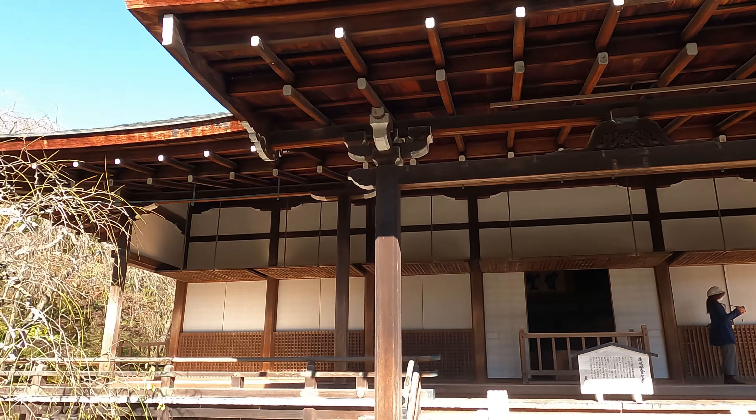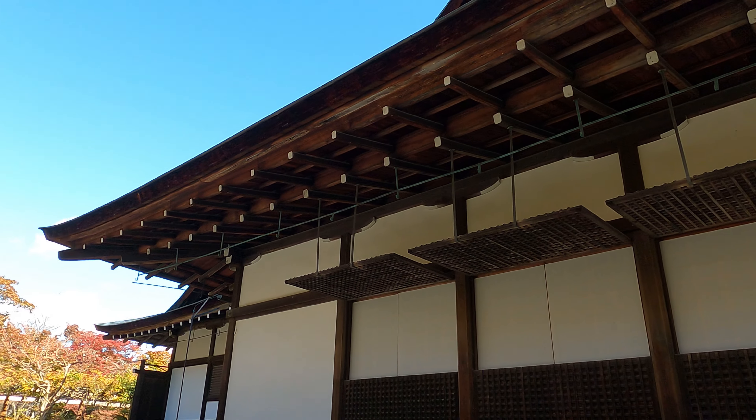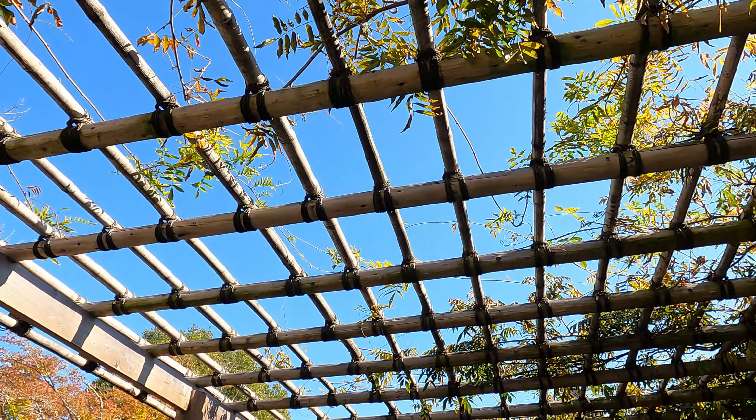The grounds do have buildings on them that you can tour for an extra fee. I opted not to, instead focusing my attention on nature.